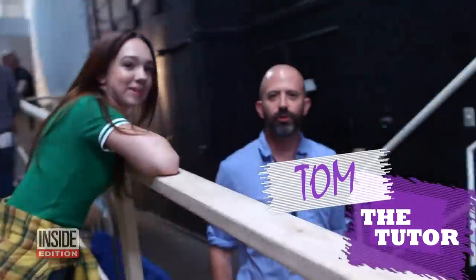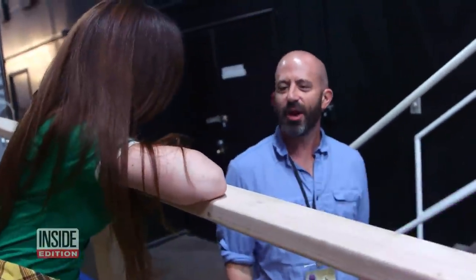This is Tom, the tutor. Hello. This is my teacher. This is Inside Edition. Hello, everyone.